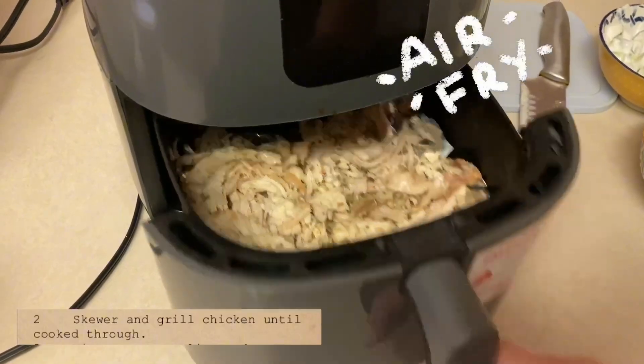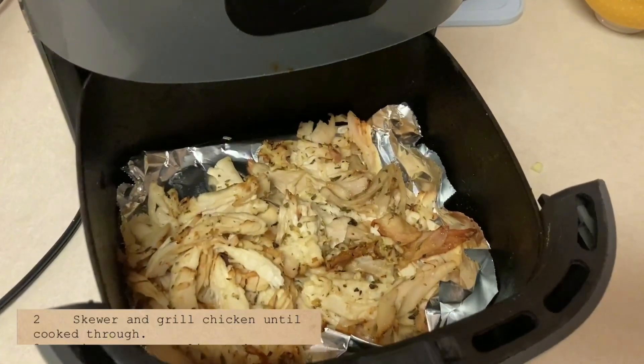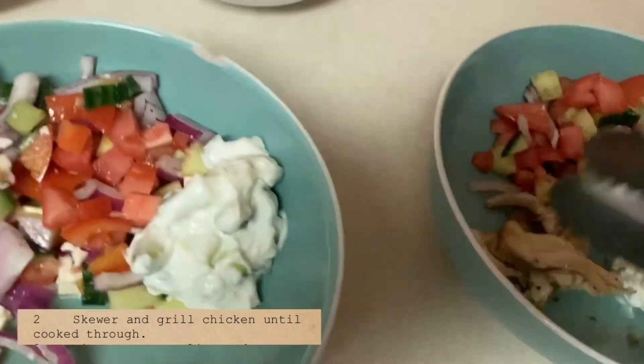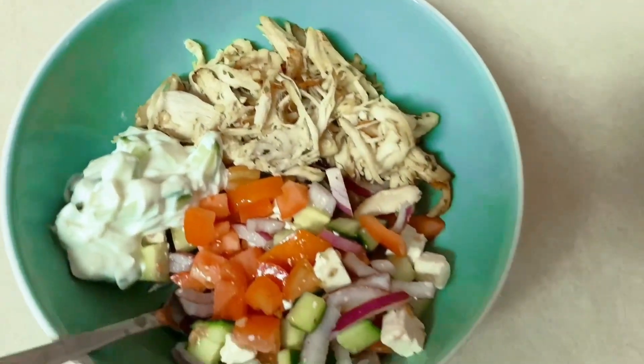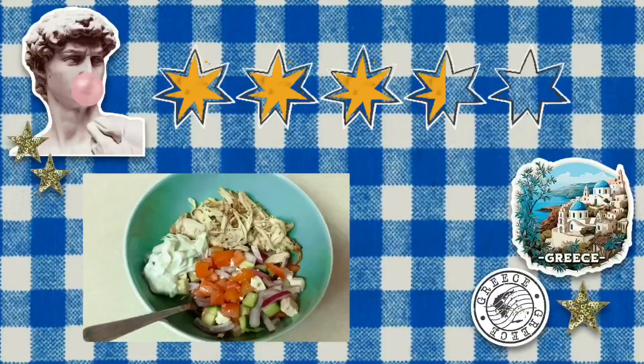Once the chicken was marinated, I just threw it into the air fryer. Since it was already cooked, it just needed to be heated up. Here's the finished dishes for day one. Overall, this is fairly easy to make, tastes nice and fresh, and isn't something I would usually make. Not a bad start to the week — I'd rate this one a solid three and a half out of five stars. Good, but probably not something I'd rush to make again.